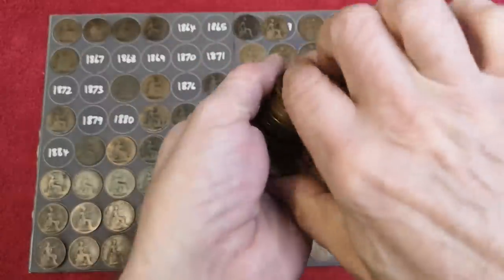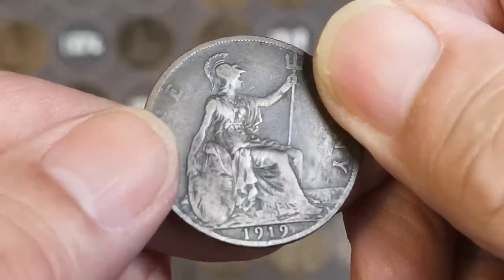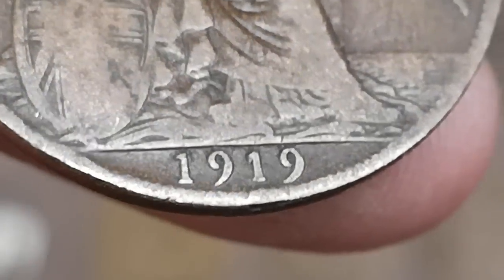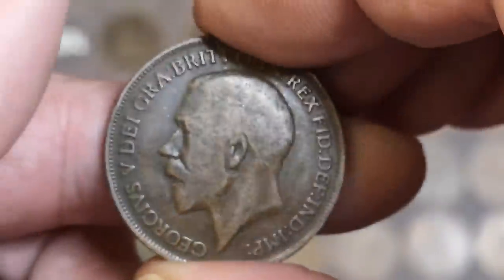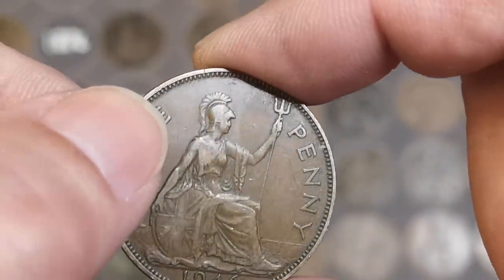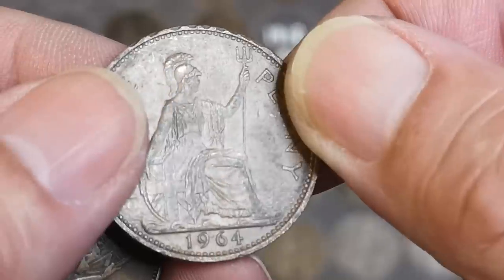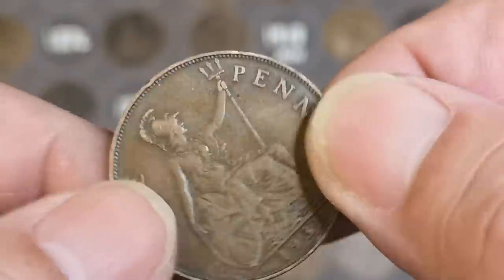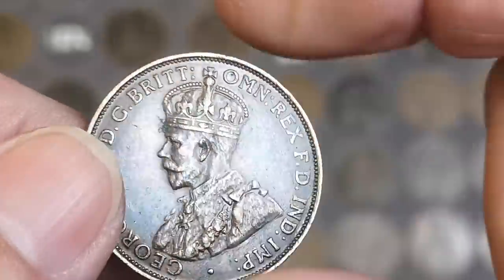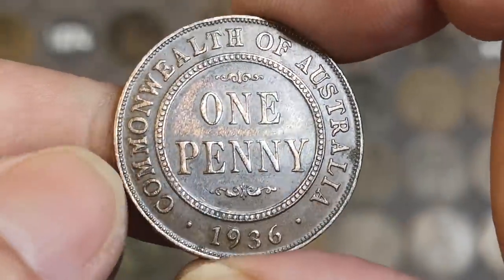Ooh, I think I felt a farthing - right! 1919 but no mint mark. 1946 - have we got a little dash up there? No, sadly not. 1964. 1931 King George V, and that looks like it could be another Jersey - oh no, Australia! 1936 Australia. Are they identical designs? Let me grab that other one.